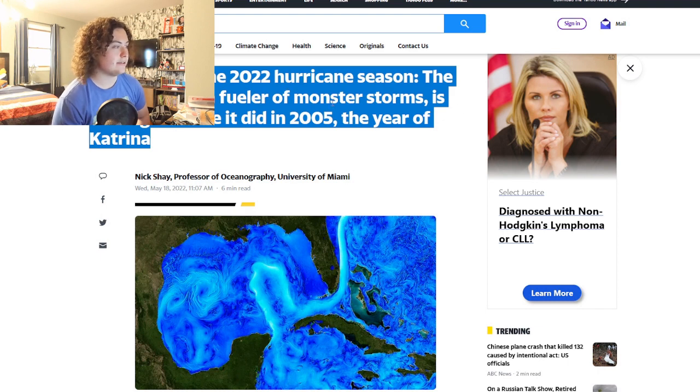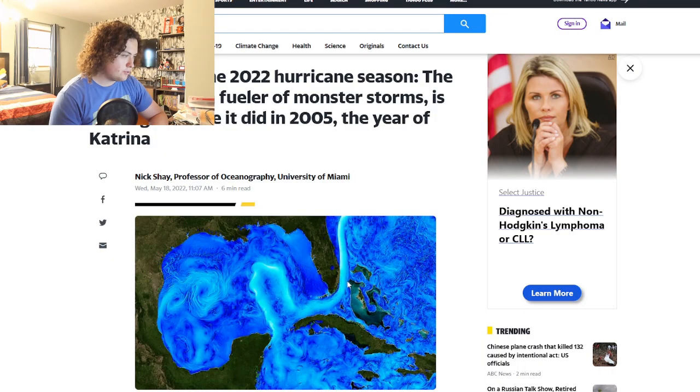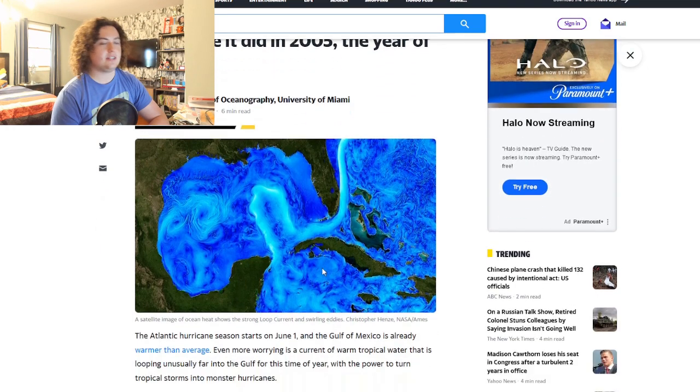For those who don't know, the reason Hurricane Katrina got so strong and rapidly intensified was because it was over the loop current. It exited Florida, moved over the loop current, and rapidly intensified, growing to the size of the Gulf of Mexico. It was a Cat 5, but then it exited the loop current and the eyewall replacement cycle took over — by the time it made landfall in Louisiana it was a Cat 3.